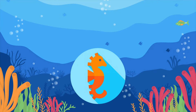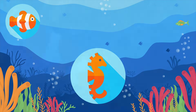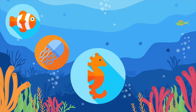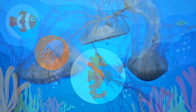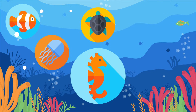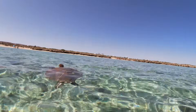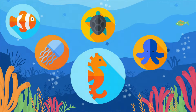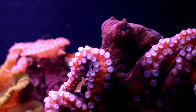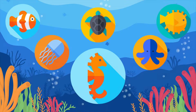Seahorses get along with many other fish, like the clownfish, the jellyfish, the sea turtle, the octopus, and the puffer fish.